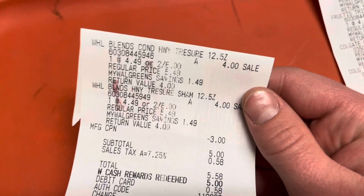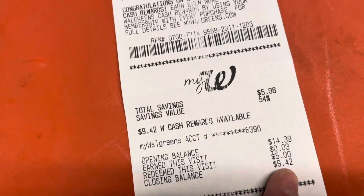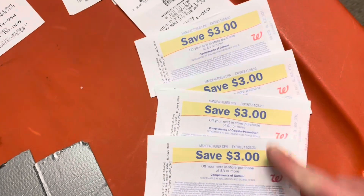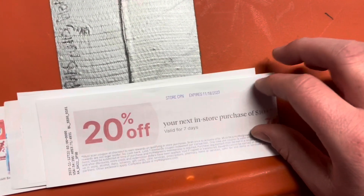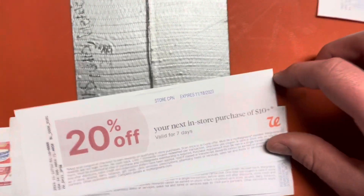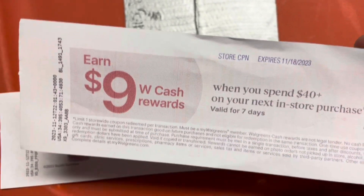My last transaction was super easy — I just picked up two more Whole Blends, used a three dollar coupon, rolled five dollars in points, and paid fifty-eight cents. I have nine dollars left in Walgreens cash and I'm ending with twelve dollars in registry rewards to roll next week, which is amazing. I also had several 20% off coupons print and a spend forty get nine Walgreens cash booster that printed when I bought the chocolates.